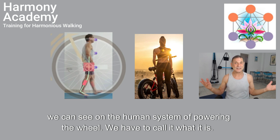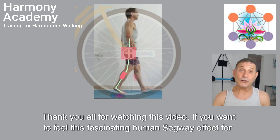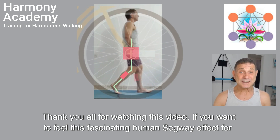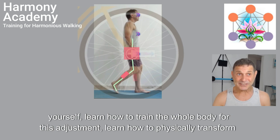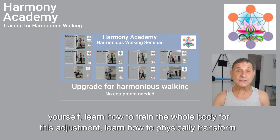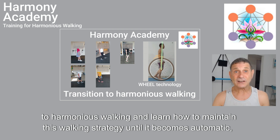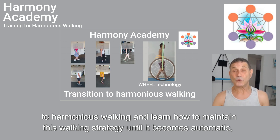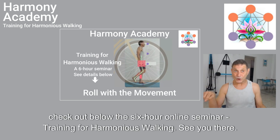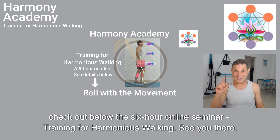We have to call it what it is. Thank you all for watching this video. If you want to feel this fascinating human Segway effect for yourself, learn how to train the whole body for this adjustment, learn how to physically transform to harmonious walking, and learn how to maintain this walking strategy until it becomes automatic — check out the 6-hour online seminar training for harmonious walking below. See you there!